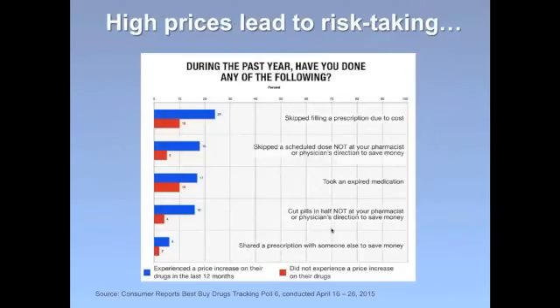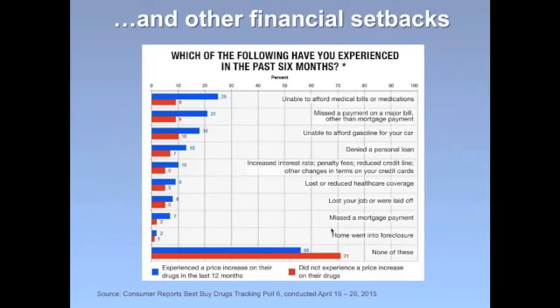Nearly 40% of people in this situation cut at least one corner with their medication in order to save money. That included taking risks like skipping refills and dosages, taking expired medications, cutting pills in half without a doctor's okay, and some even said they were sharing medication with other people. People who experienced these surprise drug price increases also said they experienced financial setbacks such as missing a bill payment, losing health coverage, and missing a mortgage payment — adding up to a really dismal situation for people simply trying to afford the medicines they need.